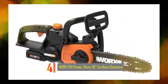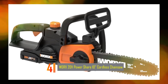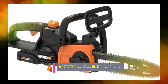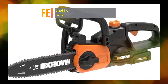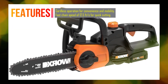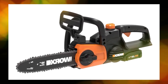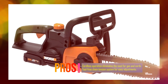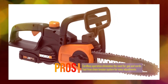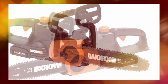Number 4: WORX 20V PowerShare 10 Cordless Chainsaw. The WORX WG322 20V PowerShare 10 Cordless Chainsaw is a lightweight and compact chainsaw designed for homeowner use. It offers the convenience of cordless operation without the need for gas, cords, or the associated maintenance. With its fast and powerful performance, this chainsaw is suitable for common backyard jobs such as cutting fallen branches and trimming tree limbs.